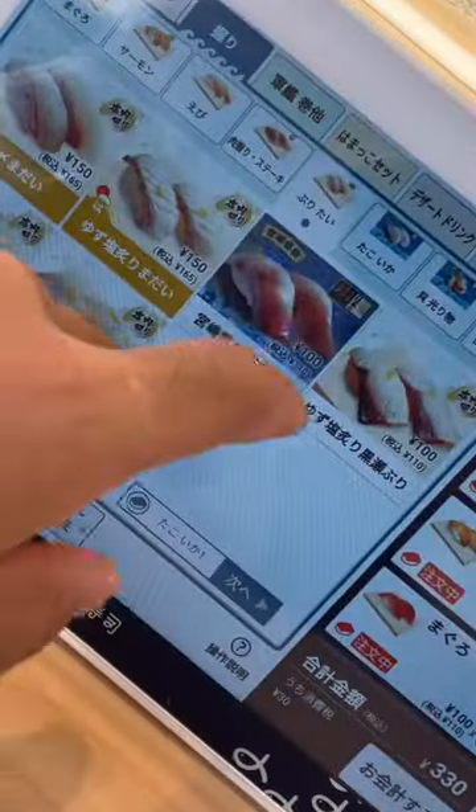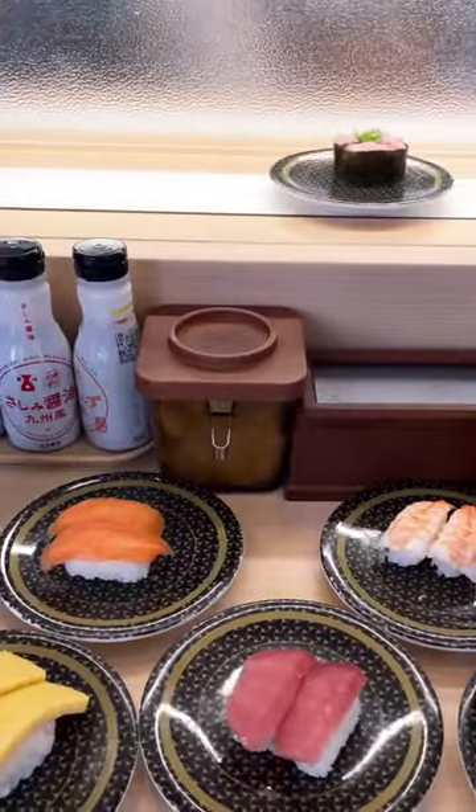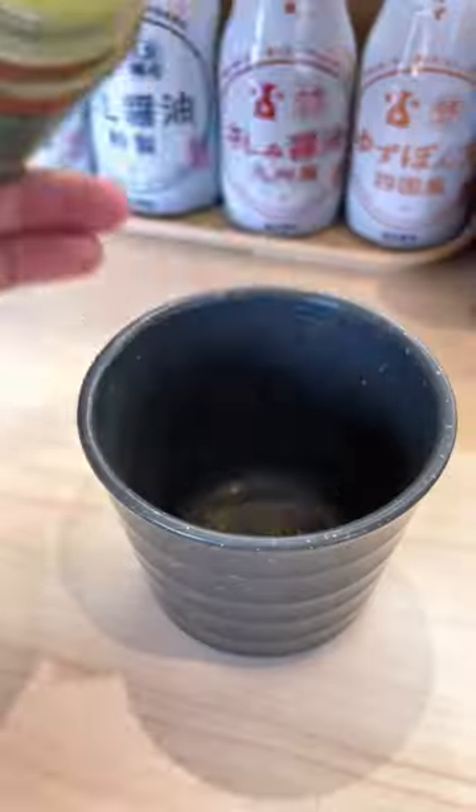As you can see, each plate costs 110 yen, which is more than three times the price of conveyor belt sushi in the US.